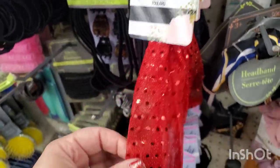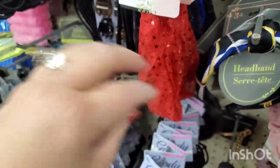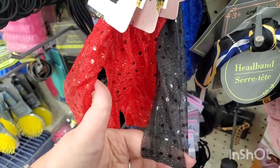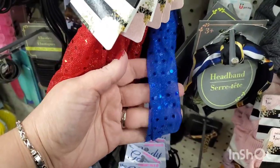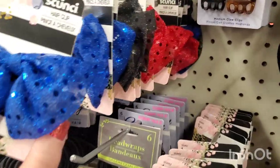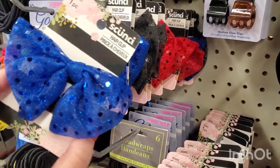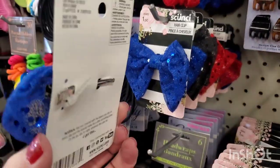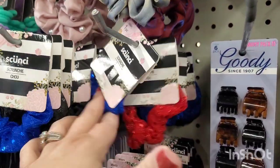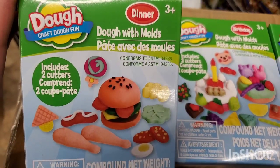They have these new headbands that are like sequined-looking — red, gorgeous black chiffon, really nice, electric blue — they're really dazzling. They also have bows in the same colors, super dazzling and pretty, and they're on an alligator clip. They also have them in scrunchies in all three colors, really really nice.